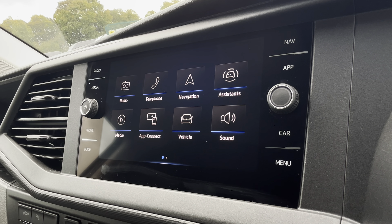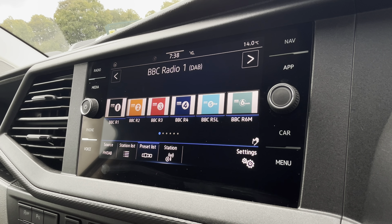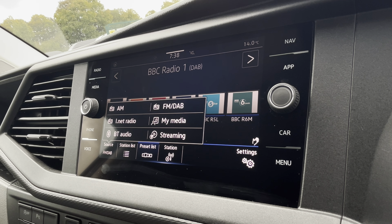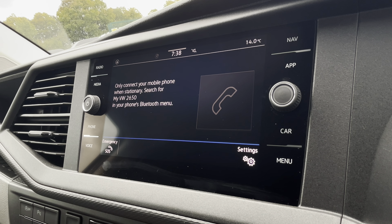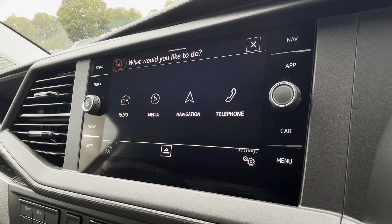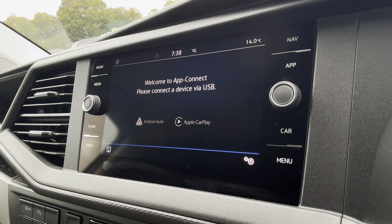There are plenty of options to access on the main menu of your infotainment system, including DAB digital radio, Bluetooth and other media functions. You are also able to connect your phone via Bluetooth to make hands-free calls, and you have voice activation to easily select apps. You also have AppConnect, allowing you to connect your phone via Android Auto or Apple CarPlay to applications such as Spotify, Apple Music, and plenty of other road-safe apps.